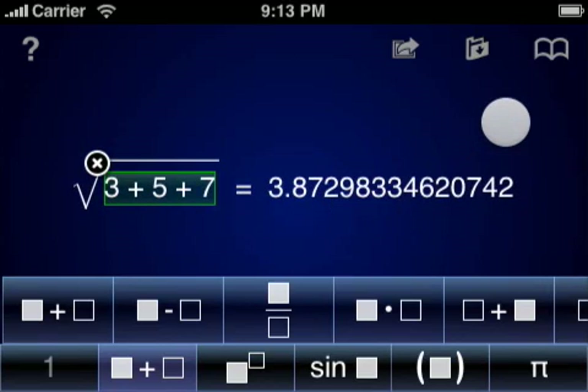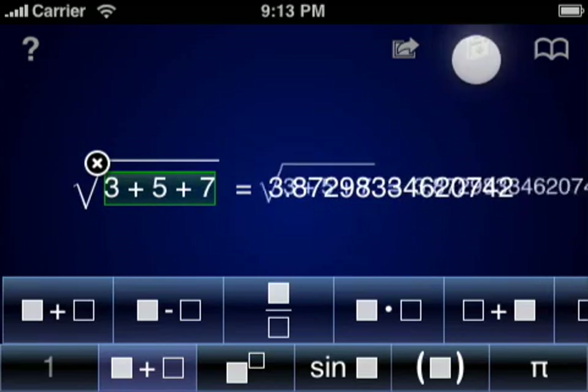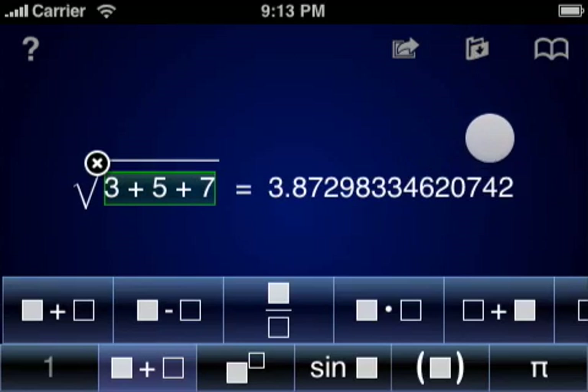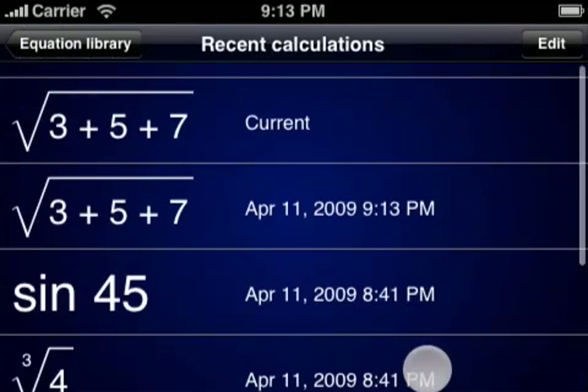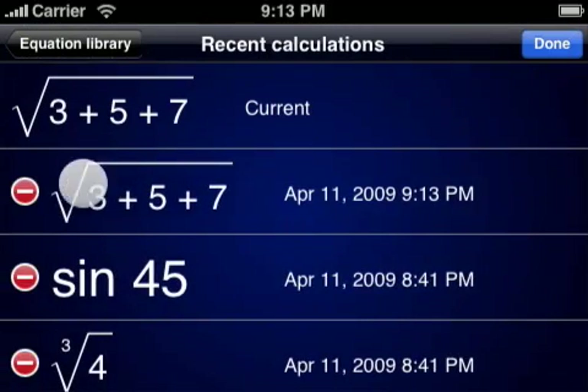You can store your current calculation for later retrieval or editing. It's easy to browse previously saved calculations or remove them from the database.